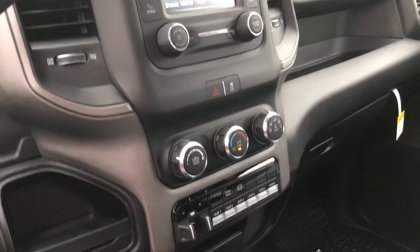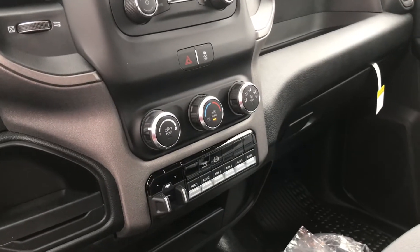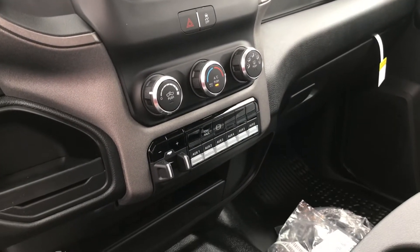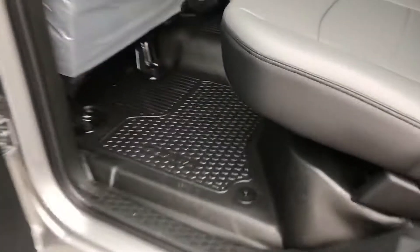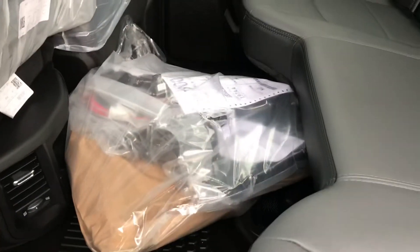Backup camera and everything — it can be mounted once you get that hooked up to your outfit. That's all included. This is a giant bag of stuff.